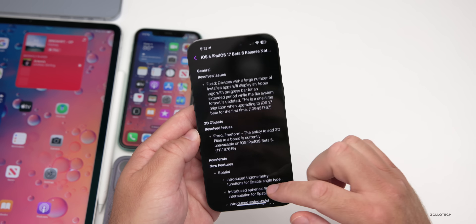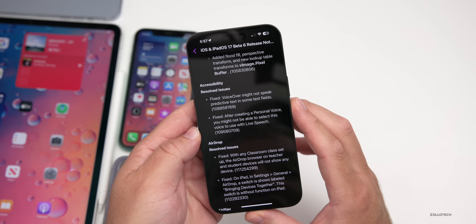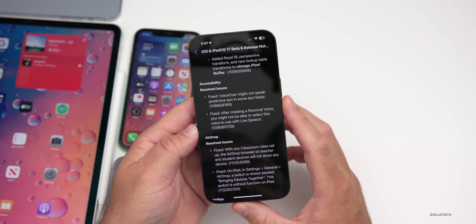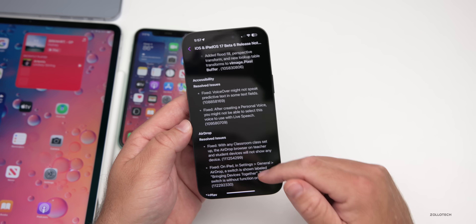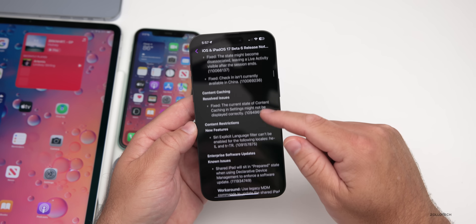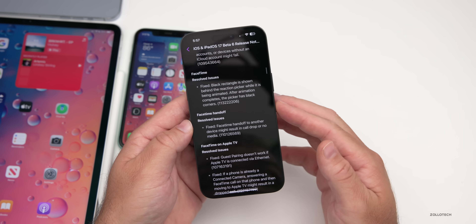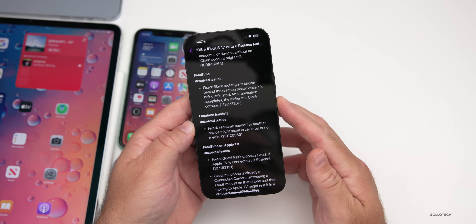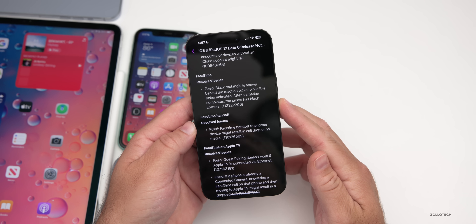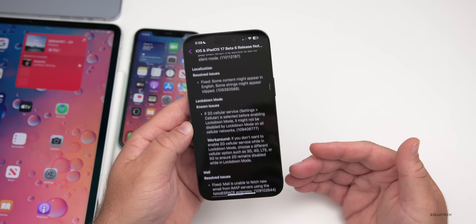Scrolling through the resolved issues — listed alphabetically — Accessibility notes that VoiceOver might not speak predictive text in some fields, which should now be resolved. They've also fixed issues with AirDrop, CarPlay, and FaceTime — for example, a black rectangle shown behind the reaction picker while animated, with black corners after animation completes. Lots of things have been resolved.